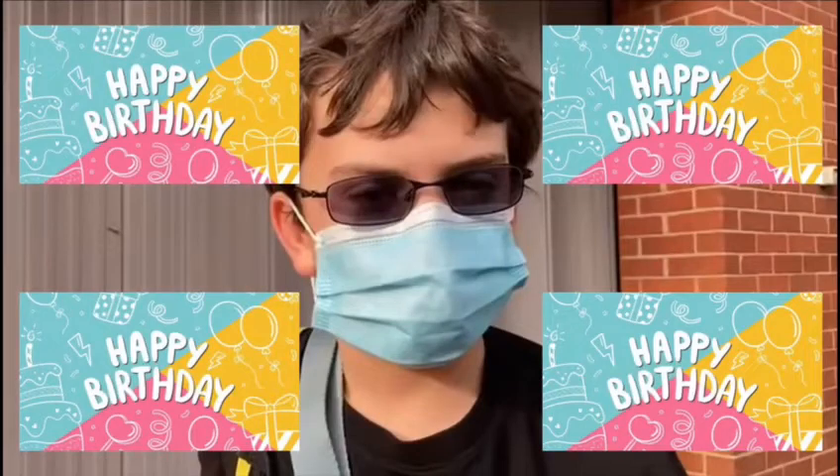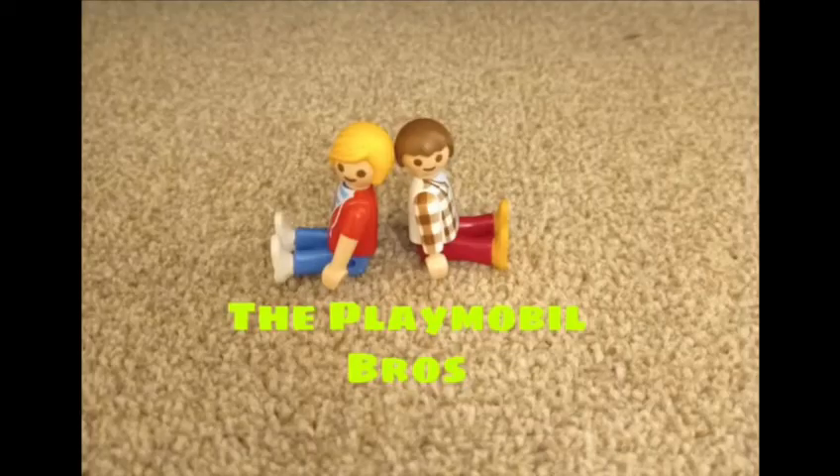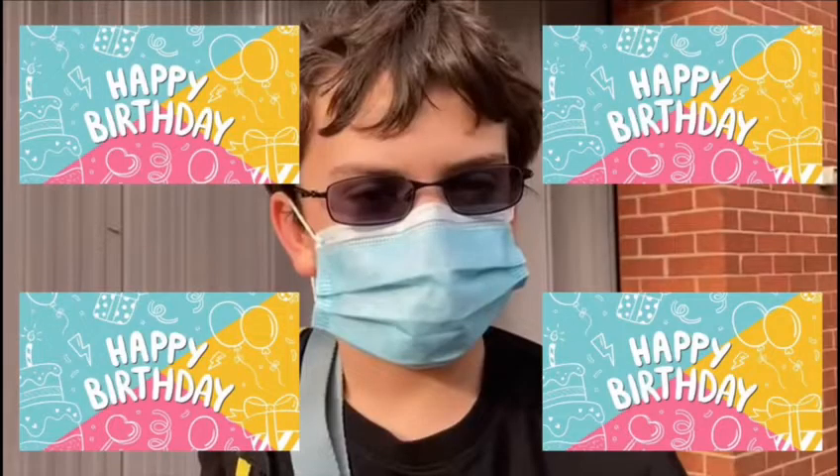Relatively soon it is Bertie's birthday, and because we've just started our brand new Playmobil channel, the Playmobil Bros, I thought it was acceptable to get him some Playmobil themed gifts.